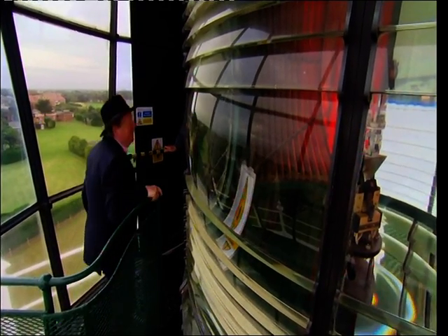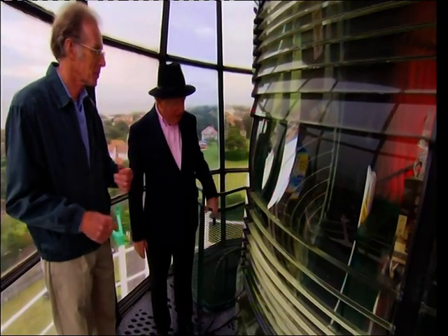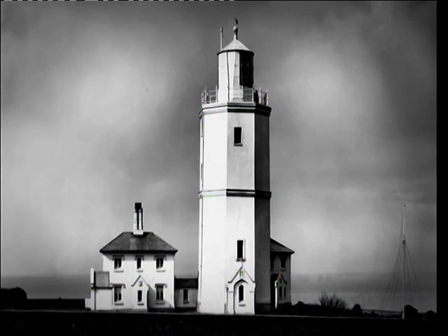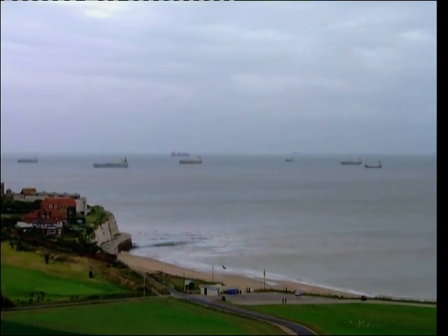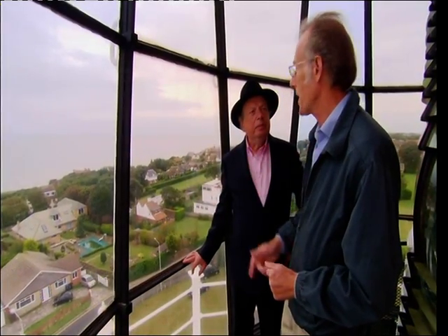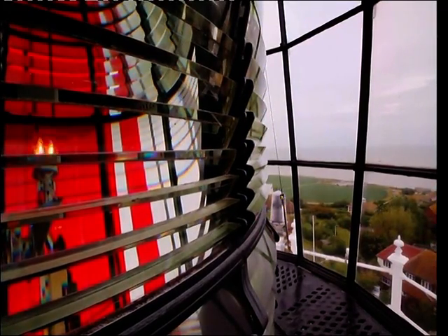Up on the lantern, the light is going. This actual lens dates from the 1860s and has been adapted over the past couple of hundred years with different illuminants. So when the 1887 picture was taken, this lens would have been here, and in the centre would have been a multi-wick oil burner. Looking out, you can see just how many ships there are — it marks a very important turning point for vessels coming in and out of the Thames, through the Dover Straits, going up into northern Europe, Scandinavia, and up to the northeast coast ports in England.